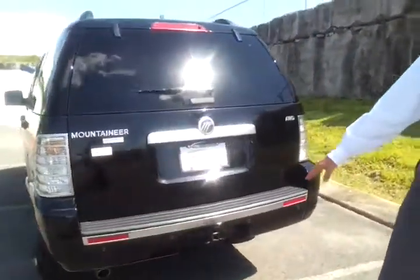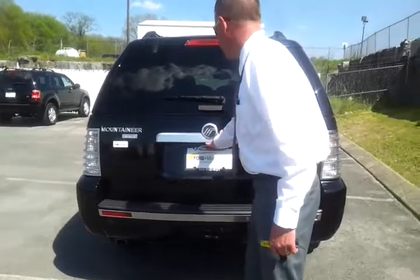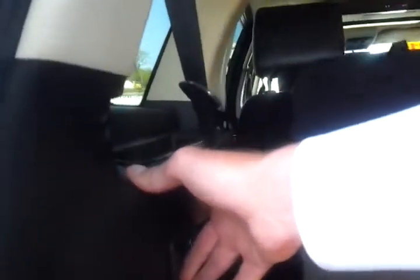On the inside, you've got the dark charcoal leather. You've got the rear entertainment system. It's a Premier Edition, it's all-wheel drive, with a Class 2 trailer towing package. It's got the reverse sensing bumper. It's got the third row seat, and these are power, so you can actually fold one or both of the seats down. It's got the premium audio sound system.